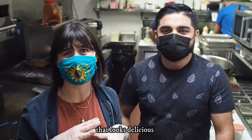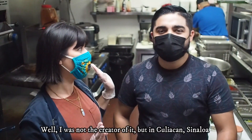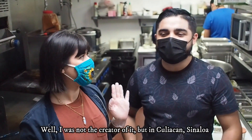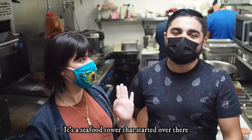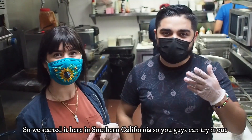All right guys, so I'm back here in the kitchen with one of the owners, Hernán, and he's going to be teaching me how to make the Torre Tropical — que se ve deliciosa. Are you the creator of that? Well, he wasn't the creator, but in Culiacán, Sinaloa, it's a torre that they started in a place of mariscos and they brought it here to Southern California.